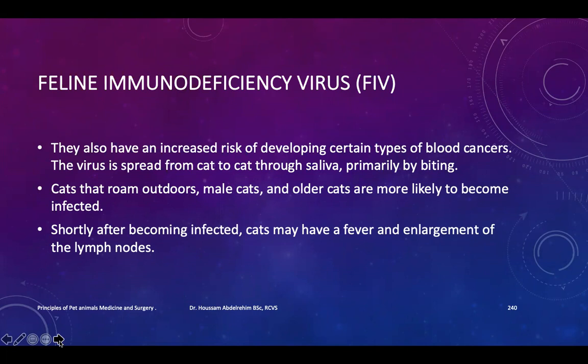Shortly after becoming infected, cats may have a fever and enlargement of the lymph nodes. When we examine the animal, we must examine the lymph nodes.